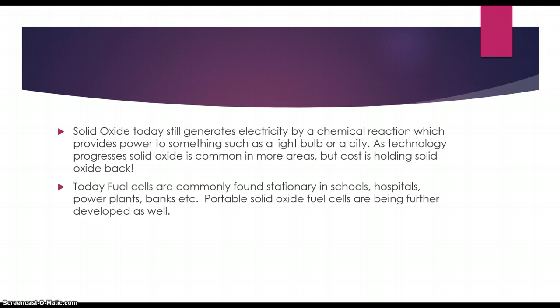Today, fuel cells are commonly found stationary in schools, hospitals, power plants, banks, and many other places. And portable solid oxide fuel cells are being further developed as well.